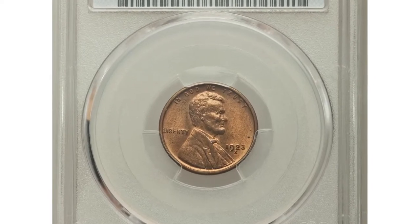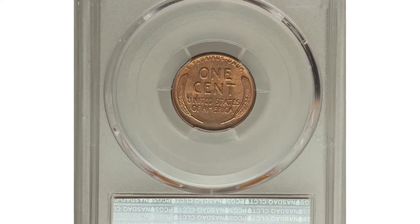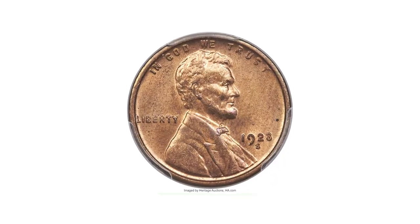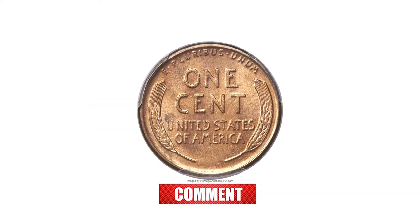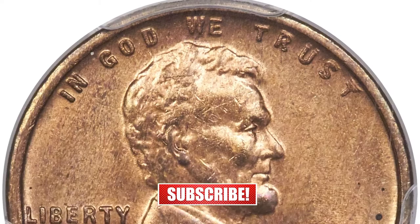This is one of the most expensive pennies recently sold at auctions. A highly elusive 1923-S cent in unsurpassed condition, graded mint state 65 red by PCGS. The 1923-S is a difficult issue to find in such a splendid state of preservation.